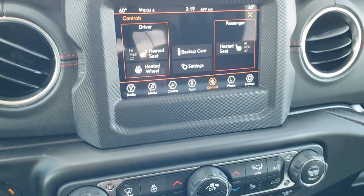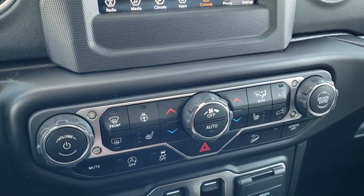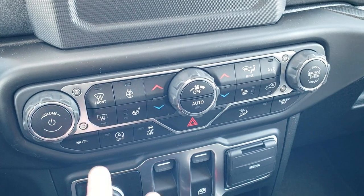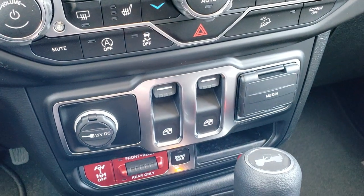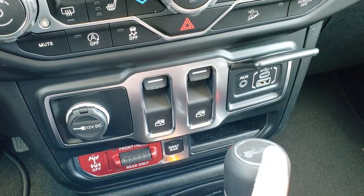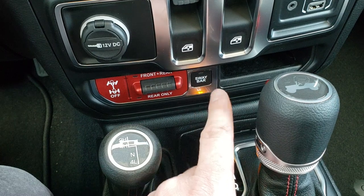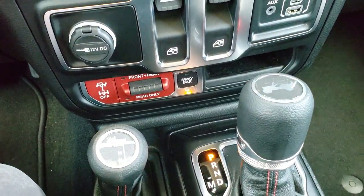If you don't like doing the controls on the touch screen, you can do them on the more tactile buttons down here. You can do your volume and tune for the radio, all your climate controls, start-stop button, stability control, and downhill assist control. You've got your power window buttons, your media center, a USB, a USB-C, and an AUX jack. And this is really what makes a Wrangler a Wrangler — the sway bar disconnect and the front and rear locking axles.